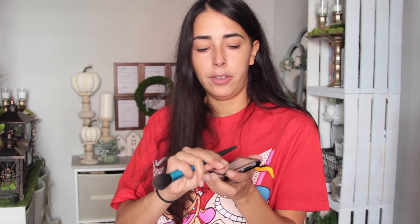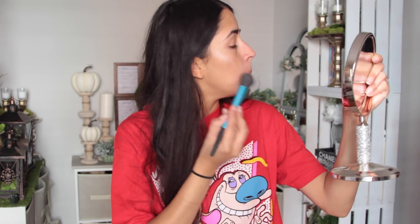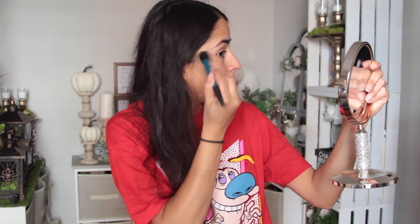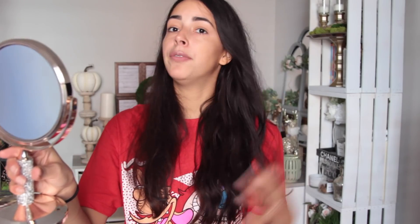Now I'm going to try the other one — the one with the pinkish looking highlight — and highlight this side. Oh, this one's definitely more pigmented. This type of highlight — I'm not the biggest fan of one that has a pink undertone just because I have a yellow undertone, so warm highlights tend to look better on me. But this one is definitely more pigmented than the other one. I do like these a lot. For a dollar they're nice.